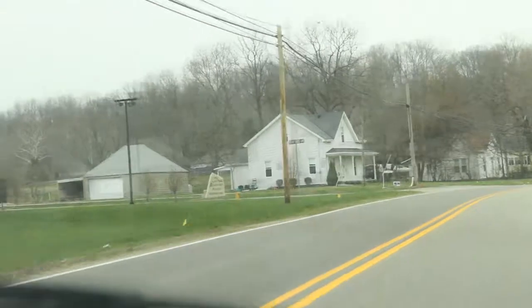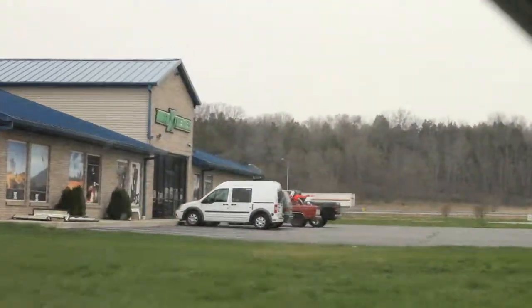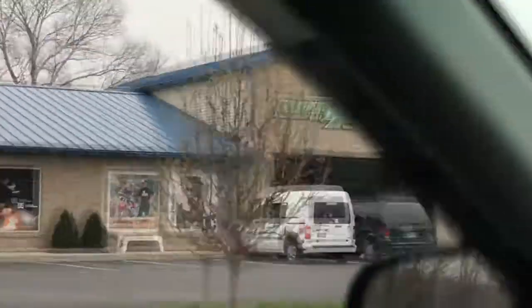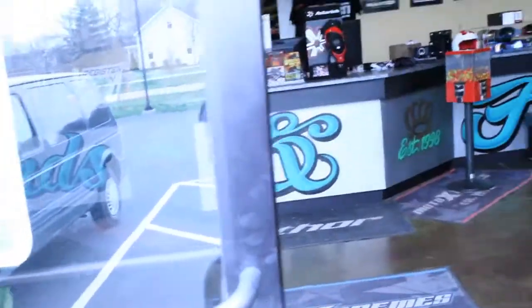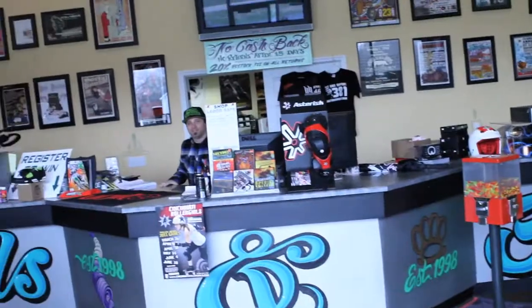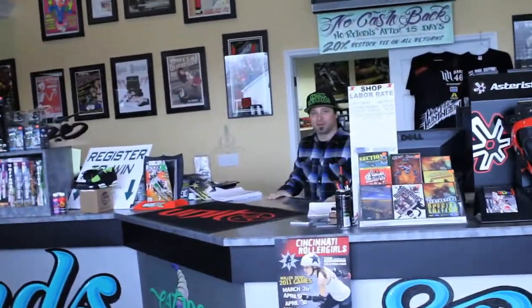Pulling into Moto Xtreme's here on the left to check out all the new apparel and riding gear. What's going on? Welcome to Moto Xtreme's. Let me show you around.